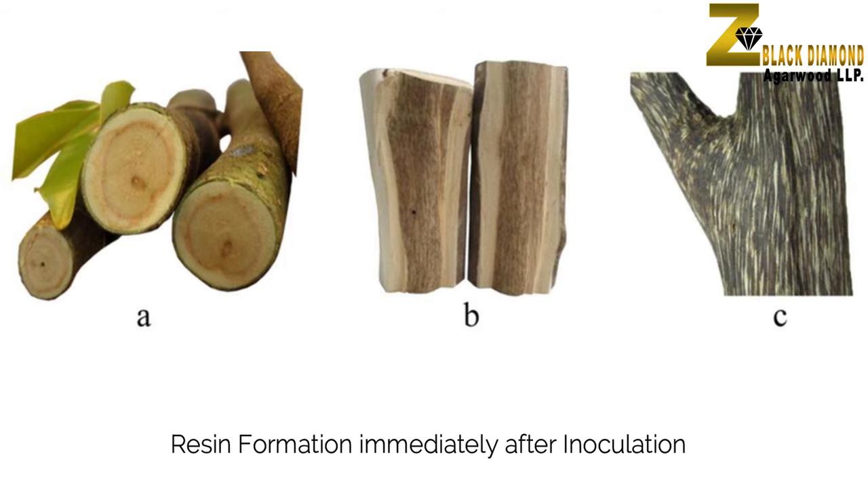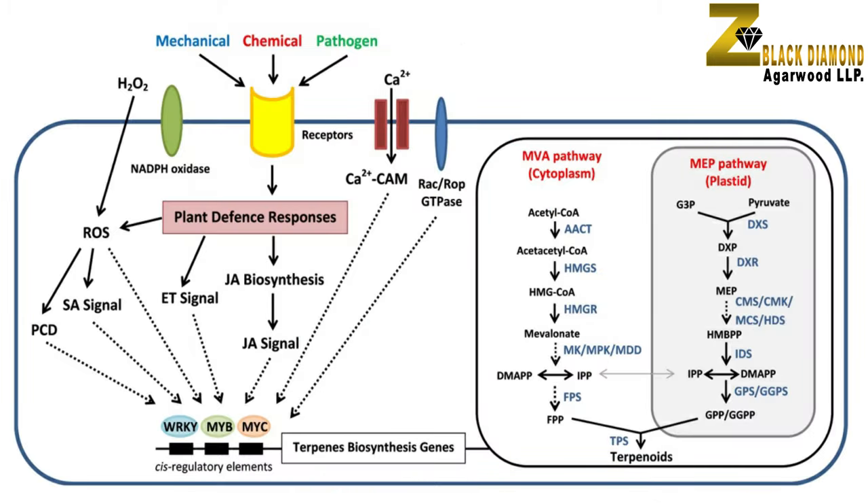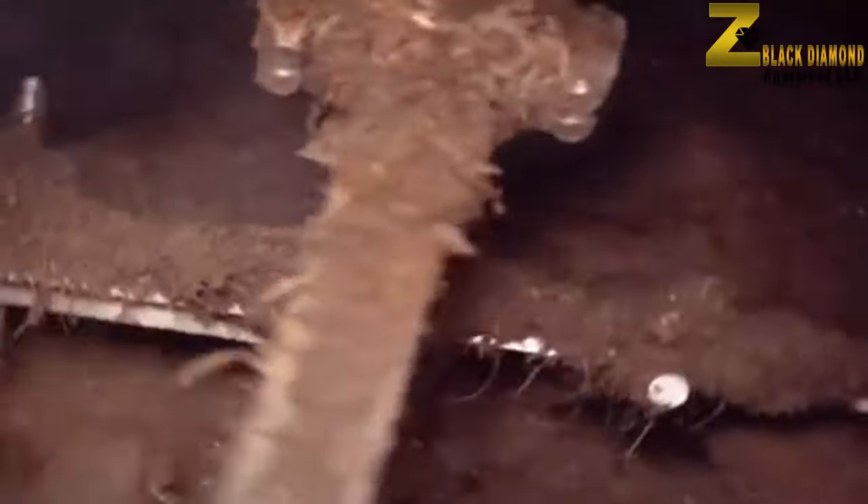The resin formation through the inoculum developed by Z Black Diamond follows a completely new, different, and natural approach. The inoculum — that is the resin enhancer — is a completely herbal product that does not harm the trees or the environment.